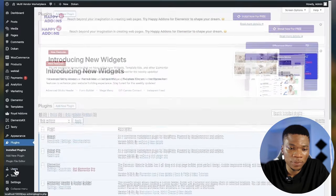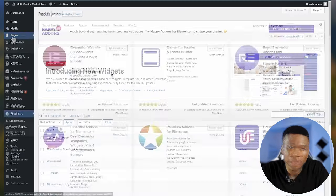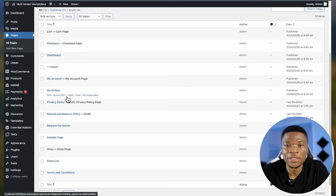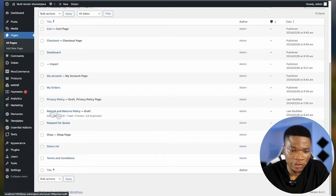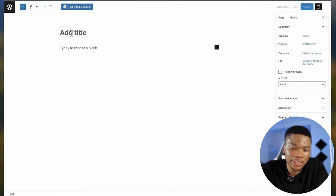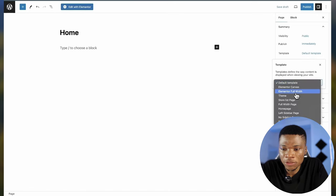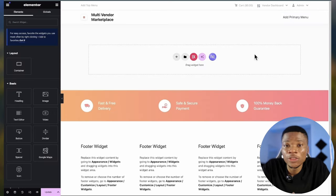With all these plugins in place, we're ready to start building the pages we need. Come over to Pages — you'll notice there are some default pages from WooCommerce and Dokan. If you need extra pages like About, Home, or Blog, you can create those yourself. Let's delete the sample page and create a new page to use as the homepage. For the title I'll use 'Home,' set the template to Elementor Full Width, publish the page, and then click 'Edit with Elementor.'